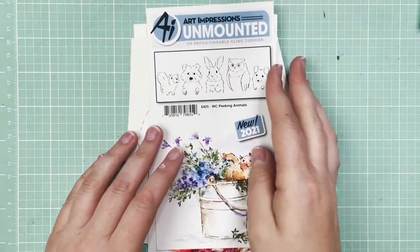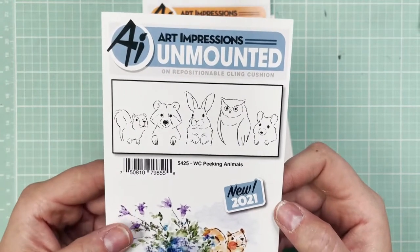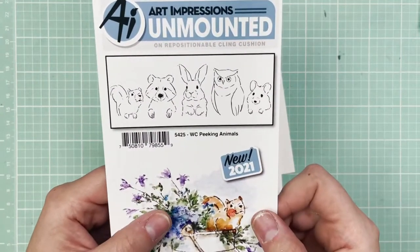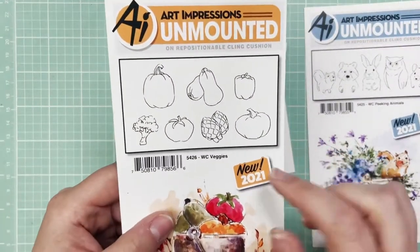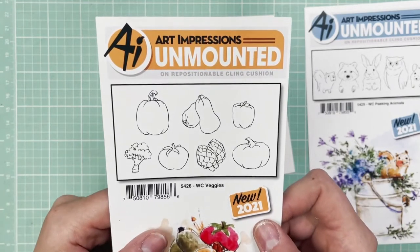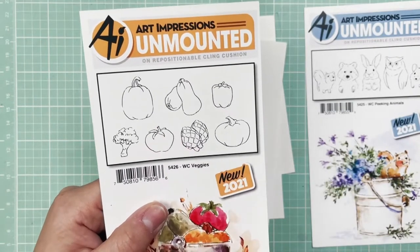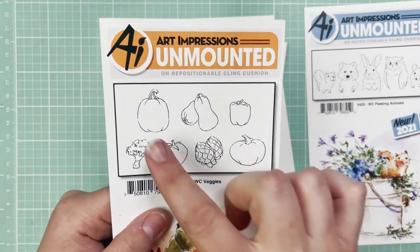Moving right along — the next one in the group is the Watercolor Peeking Animals, SKU 5425. How cute are these critters? You guys ask for critters all the time, and I think we delivered. You've got your squirrel, your raccoon, your bunny, your owl, and your mouse. And then the Watercolor Veggies — a lot of you remember the veggie cart. Well, this is an upgraded version of those veggies, much easier to color and more fun with more color blending options. How adorable is this little tomato? And these little pumpkins are just so cute.